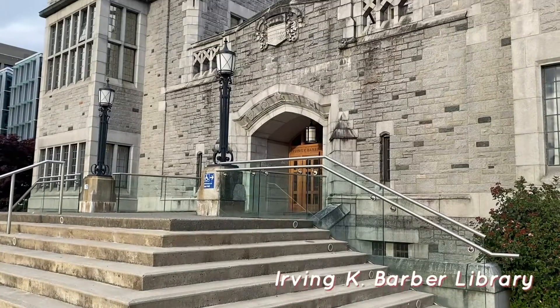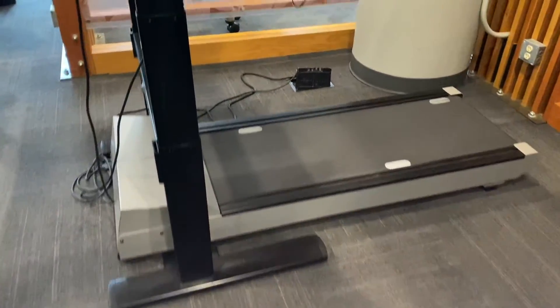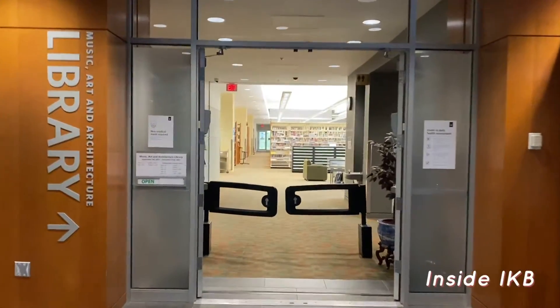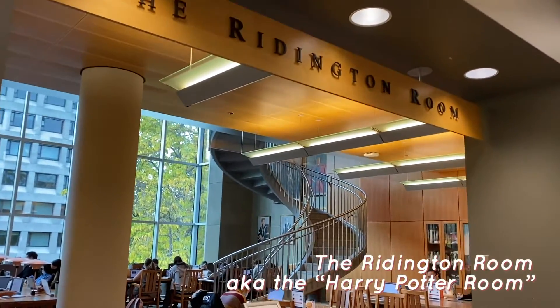Next is my favorite library, IKB. I love it because they have multiple different areas. I wanted to highlight the exercise machines — they have a treadmill and a bike that are attached to a table, so you can exercise while you work. I think it's really cool that we have that facility. There's also the library part of IKB that has the Harry Potter room, which is an absolutely silent room — if you focus best with literally no sound, that's a great room for you.